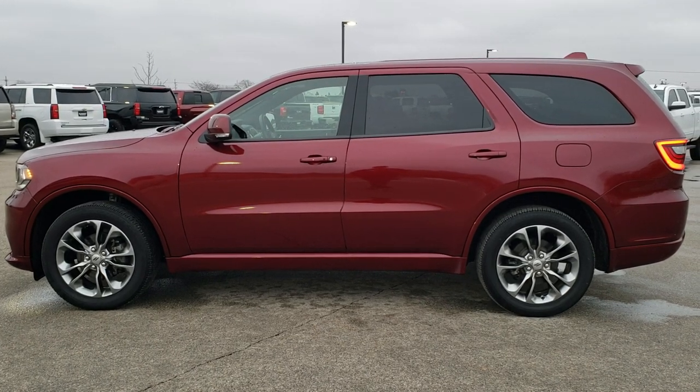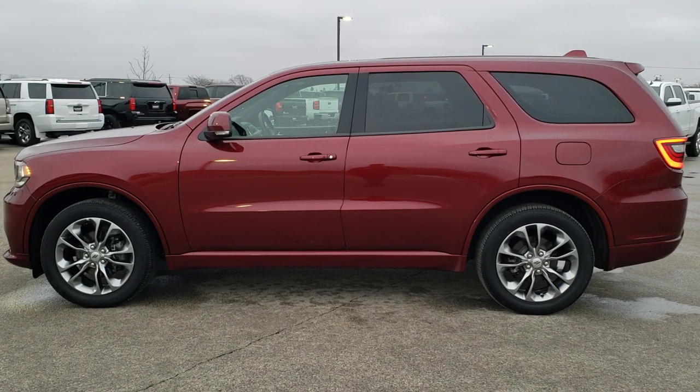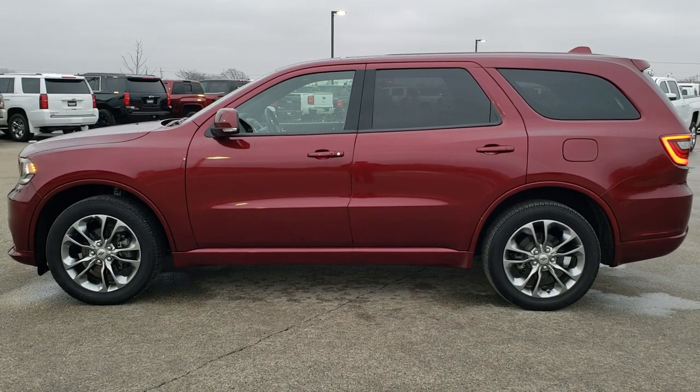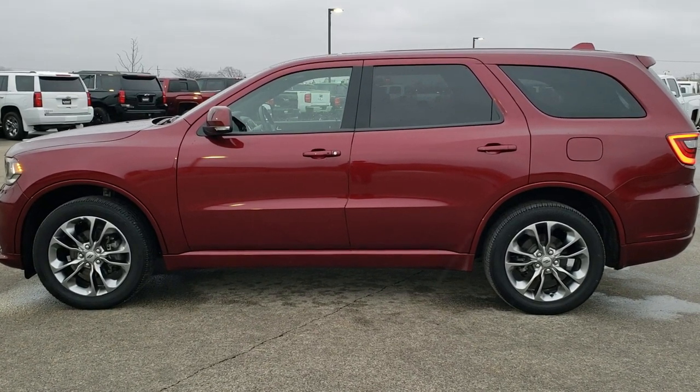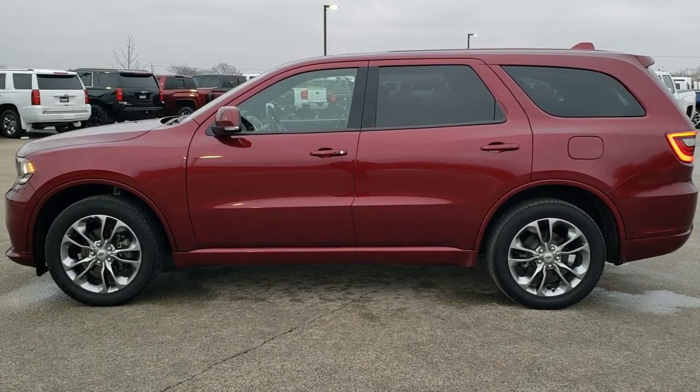In any second you will see a link to subscribe to our YouTube channel on your left, a link to more Durango videos on your right, and on the bottom a link to this vehicle on our website. Click those, check us out, and we look forward to helping with this extremely clean 2019 Dodge Durango GT Plus all-wheel drive. Thanks again for checking out the video.